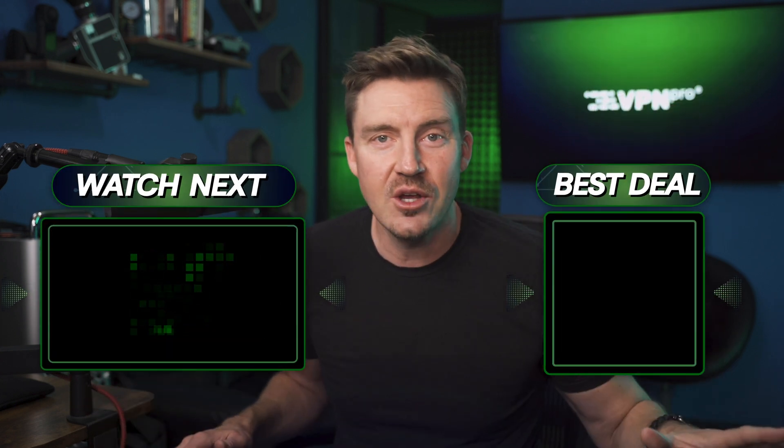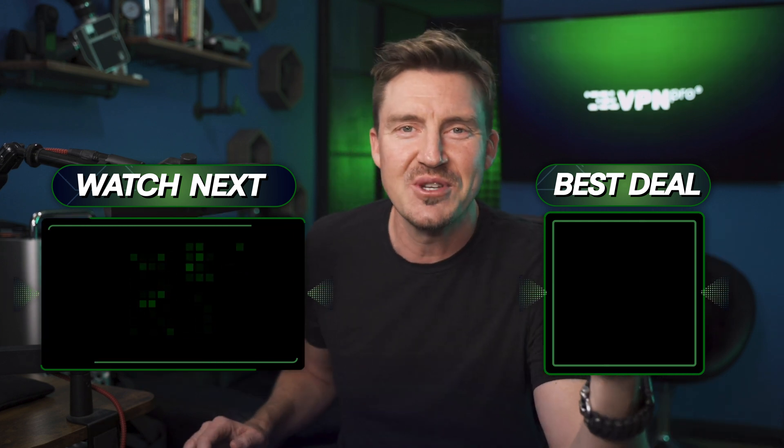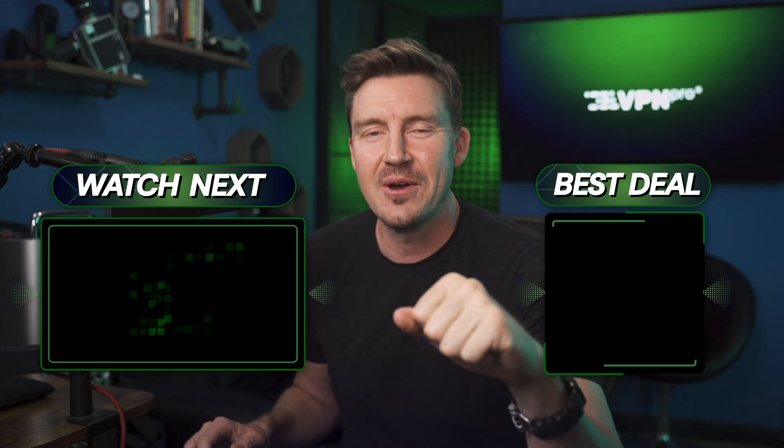Thanks for watching. You can always ask any questions in the comments below, or leave a like and subscribe to support the channel. I'll see you soon in another video. Stay tuned. Bye.